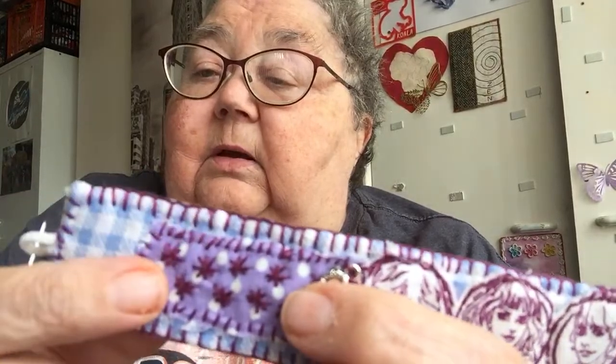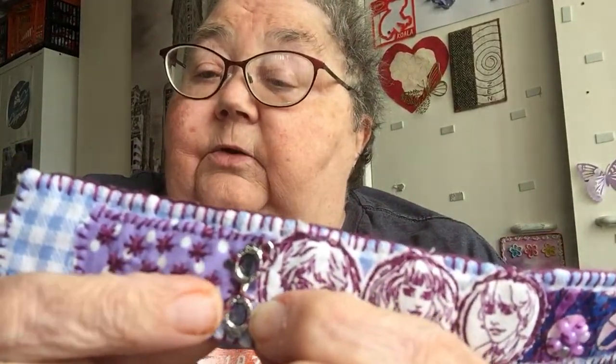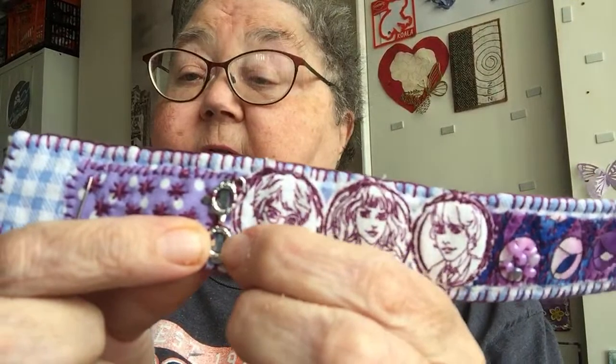These little tiny stitches here are called pistol stitch. It's got a blanket stitch round the end, and there are some stars done at that end — just straight stitch round. I've got these little charms — a pair of glasses, because my granddaughter's got glasses. So I've got a pair of glasses on for her.